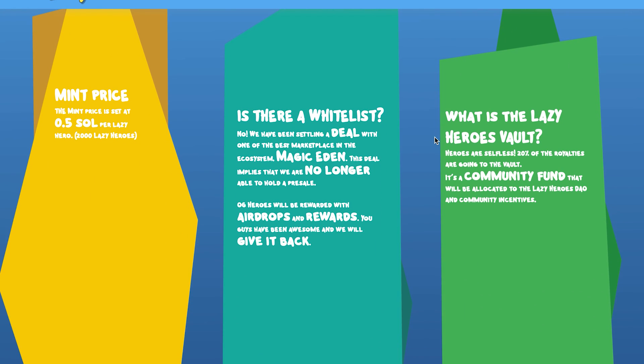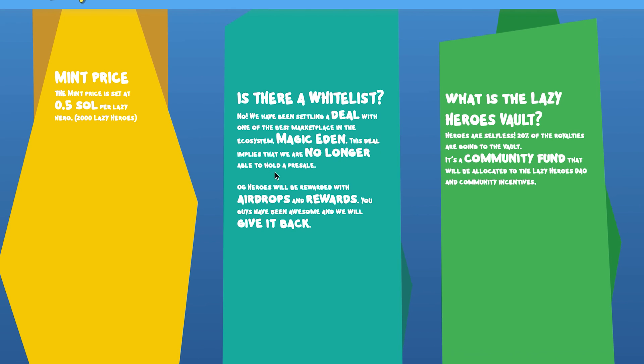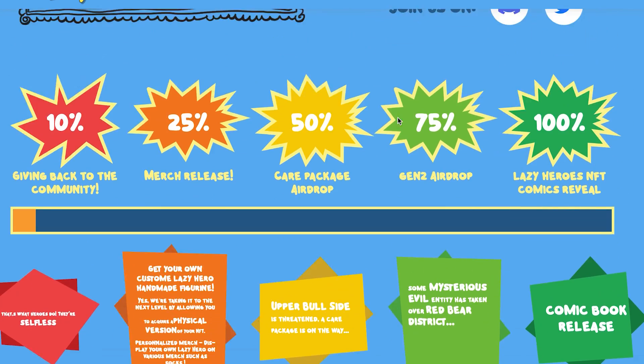In the frequently asked questions: the mint price is set at 0.5 SOL per lazy hero and there are 2,000 of them altogether. Is there a whitelist? No. A deal has been settled with one of the best marketplaces in the ecosystem, Magic Eden. The deal means there will no longer be any pre-sale, but the OG heroes will be rewarded with airdrops and multiple rewards. It's still early to get in.